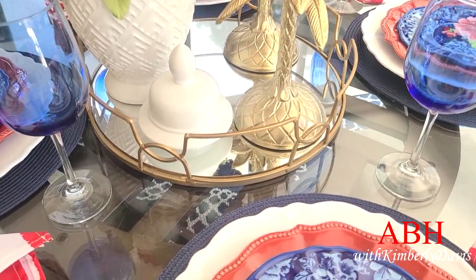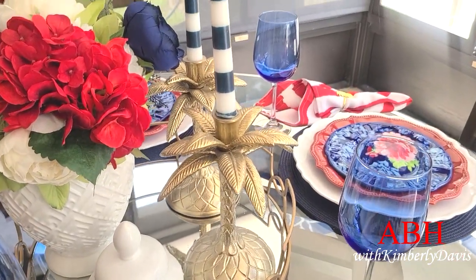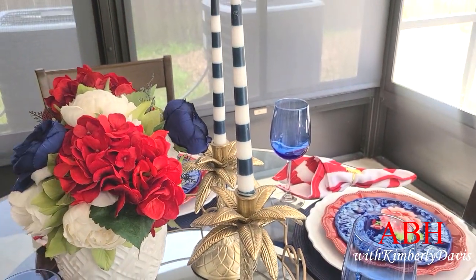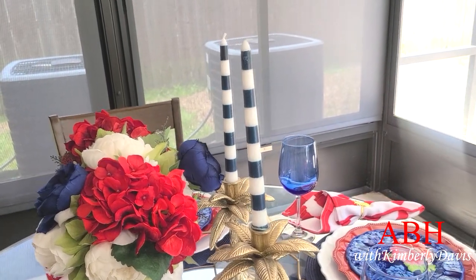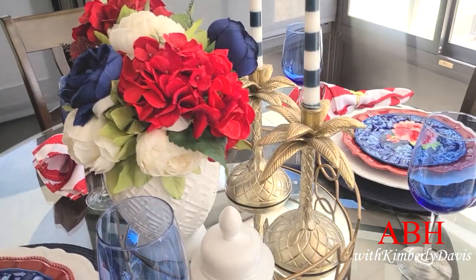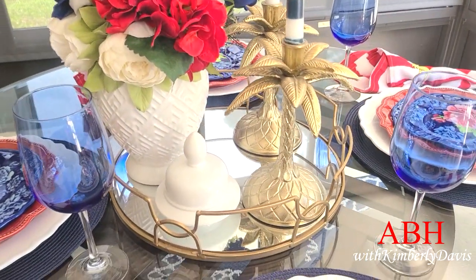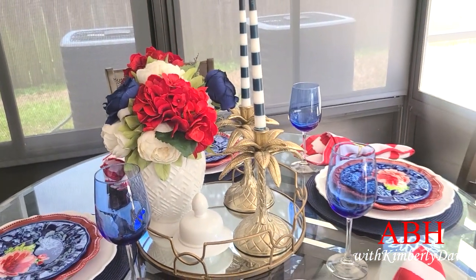Now the centerpiece — I love these candle holders I picked up years ago, these gold palm candle holders from Target. And those white and blue striped candles I've had for many, many years. And if you've been following me, you know I love ginger jars and I will use a ginger jar anywhere I can.